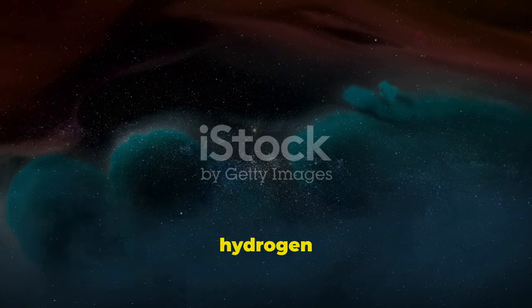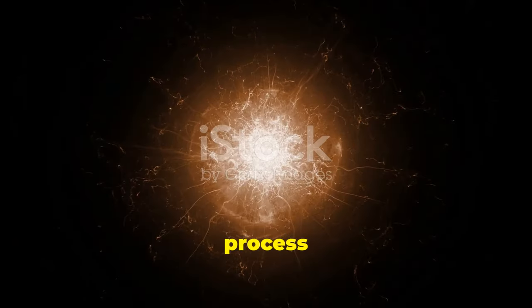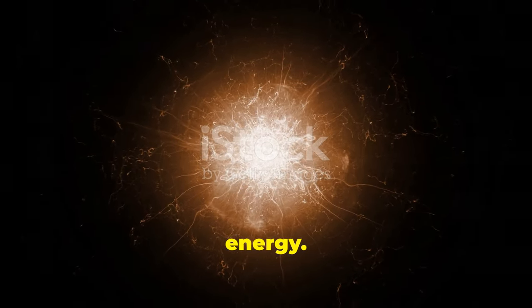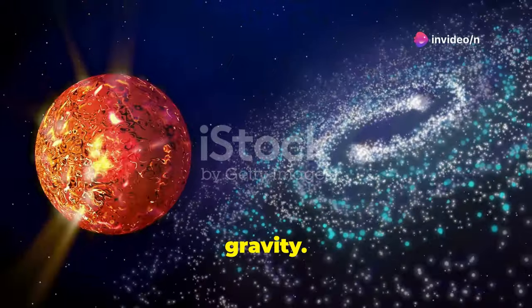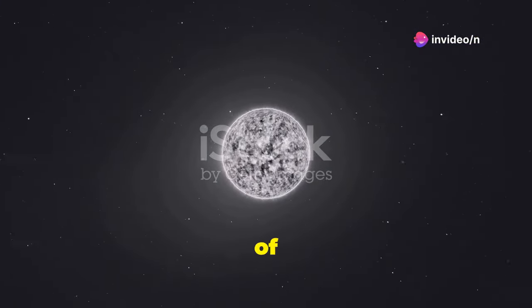For most of their lives, stars burn hydrogen in their cores. This process releases enormous amounts of energy. This energy pushes outwards, balancing the inward pull of gravity. Stars can live like this for millions or billions of years.